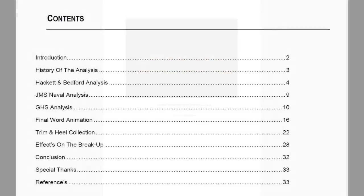The companion document lists several sources of information and portrayals done over the years, and for the sake of time, I've chosen to focus on two of the most well-known portrayals: the 1996 Hackett and Bedford analysis, and the 2010 GHS analysis conducted by James Cameron.